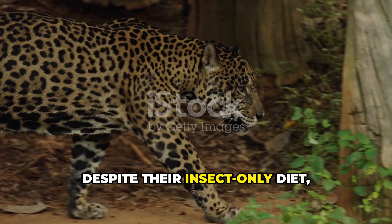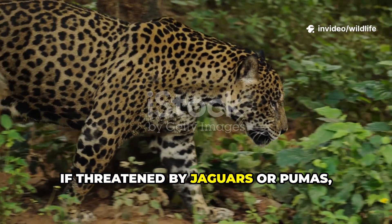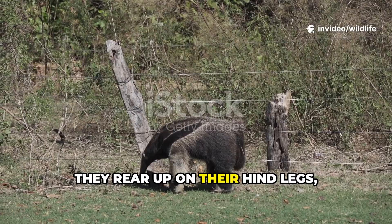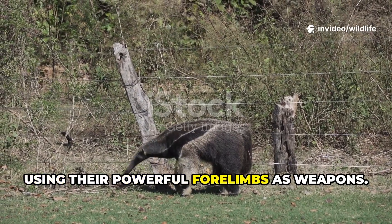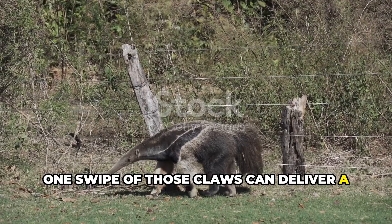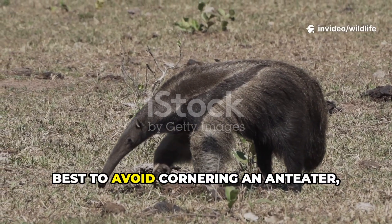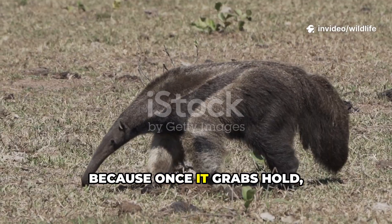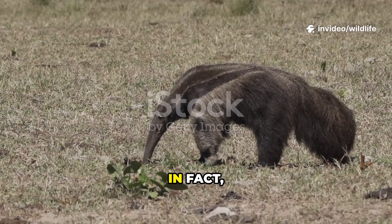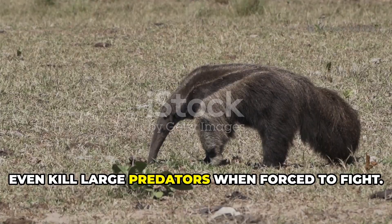Despite their insect-only diet, giant anteaters are no pushovers. If threatened by jaguars or pumas, they rear up on their hind legs, using their powerful forelimbs as weapons. One swipe of those claws can deliver a fatal wound. Locals in South America even say it's best to avoid cornering an anteater, because once it grabs hold, it won't let go. Anteaters have been known to injure or even kill large predators when forced to fight.